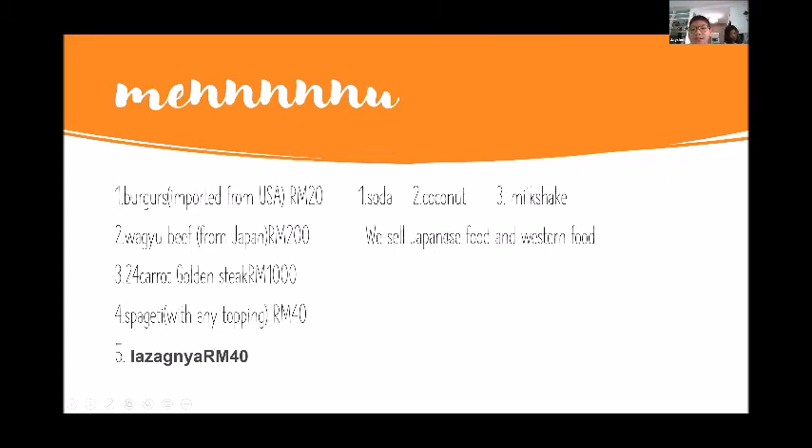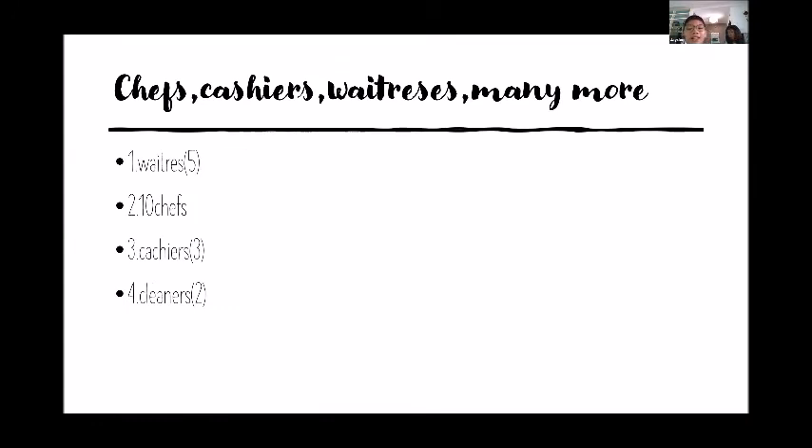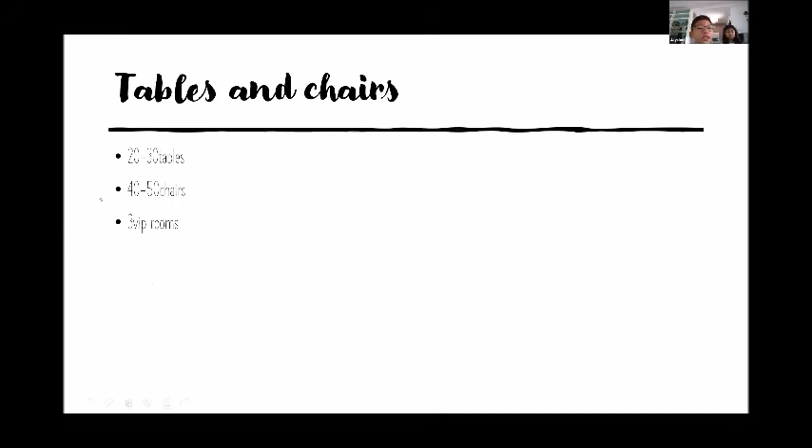We sell Japanese and Western food. For staff, we have five waitresses, ten chefs, three cashiers, and two cleaners. For seating, we have 20 to 30 tables, 40 to 50 chairs, and three VIP rooms where you can do parties or have meetings.